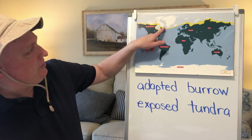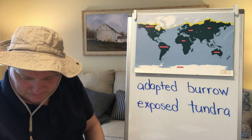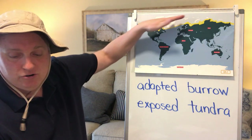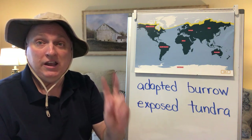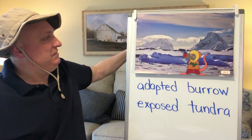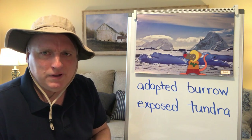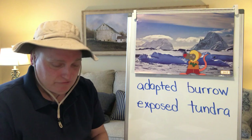Today you're going to be learning about the place shown in yellow on your map. This is called the Arctic region, and the Arctic region is the place around the North Pole. It's made up of two things: a land area called the tundra, and a water area called the Arctic Ocean. Here's our buddy Rattenborough, dressed very warm, which gives you a hint about the climate you'd find in the Arctic region.